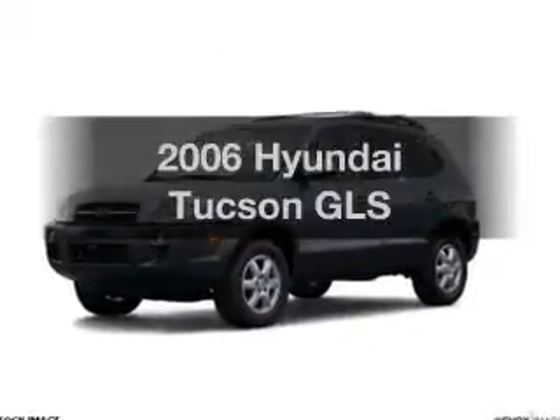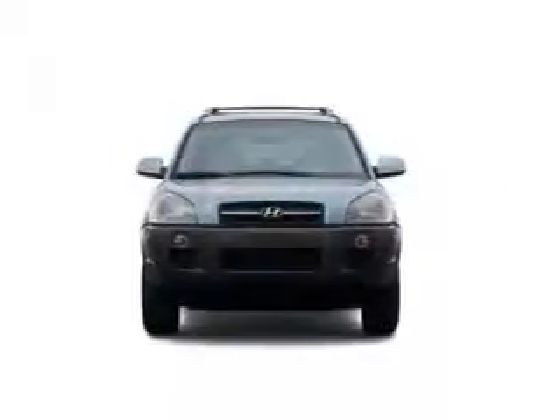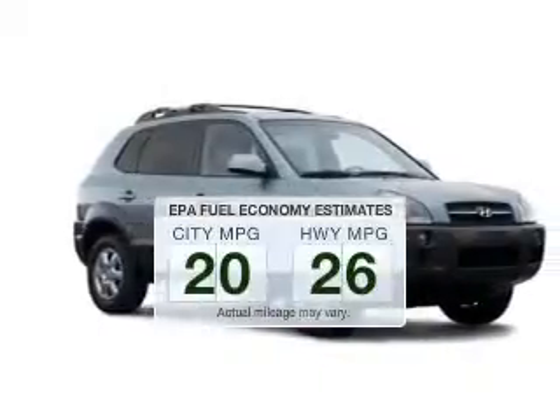Introducing the 2006 Hyundai Tucson. If you're looking for an automobile with great attributes, look no further. Save your money. Make less trips to the gas station to fill your gas tank when driving this fuel-efficient vehicle.